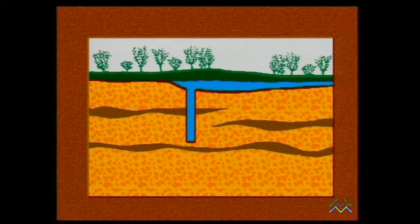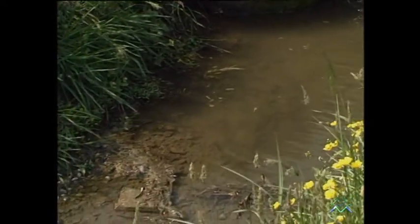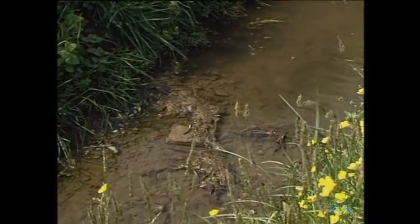L'impianto idrico che oggi possiamo vedere non è soltanto un dono della natura, ma anche il faticoso risultato del lavoro dell'uomo che nel corso dei secoli ha saputo incanalare e distribuire l'acqua tramutando paludi in terre fertili.